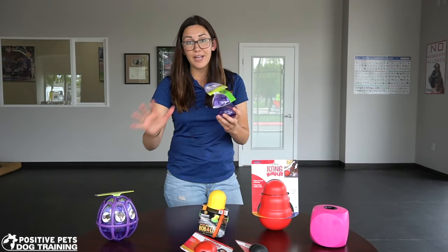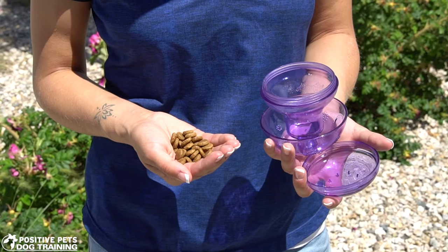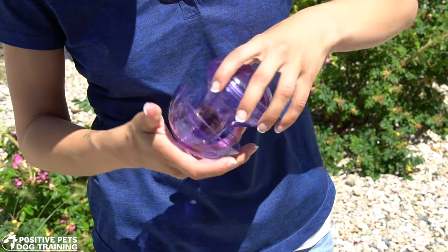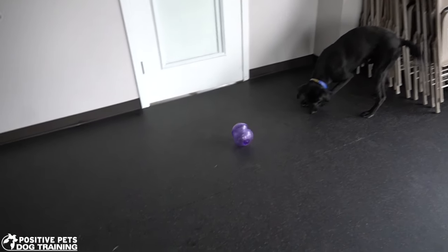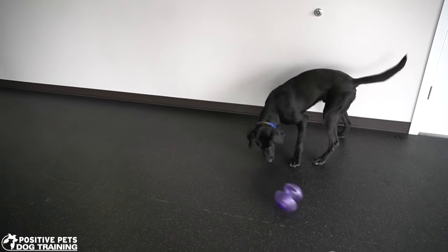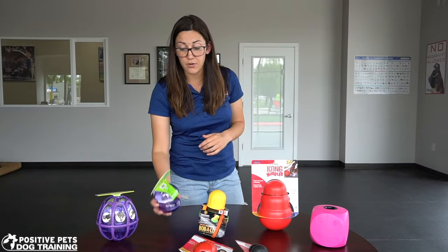The next level up from the kibble nibble — and by the way, these come in sizes for large and small breed dogs — is the magic mushroom. It's similar in that you can unscrew the bottom and put kibble or treats inside. The top also unscrews and you can adjust the size of the hole where treats fall out of the center, making it more or less difficult. They have to interact with it, flip it over for treats to fall out, and eat from the bowl or flip it back over so treats fall on the floor — they have to smack it around with their paws or nose to get treats out.